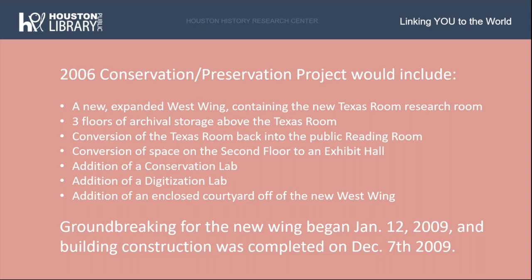The second floor space, which had previously housed the Texas Room Research Room beginning in the 1970s, would once again become home to the reading room for the public, as originally designed in 1926. Across the hall from the reading room, the space would be converted to a new exhibit hall. Also added to the building would be a conservation lab to care for collection materials, a digitization lab on the first floor to scan and conserve photos, maps, and documents, and a new enclosed courtyard with a wrought iron fence and landscaping for use of the public.